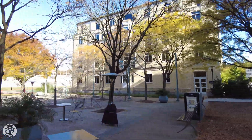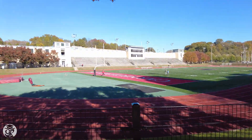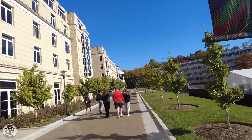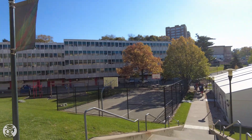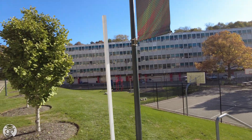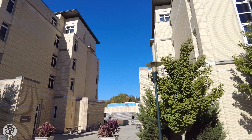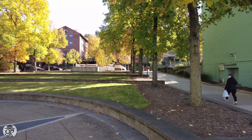Continue east, and you'll see student dorms as well as CMU's Gesling Stadium, home of the D3 Tartans, as well as a children's playground in Donner Ditch, and dorms such as Resnick House and West Wing. Donner House is a first-year res hall, and you'll find several eateries at Resnick, as well as some nice spots to hang out.